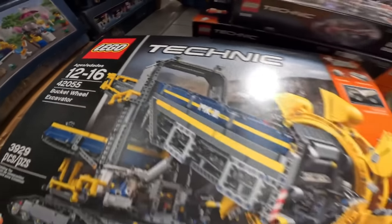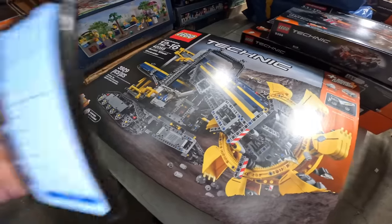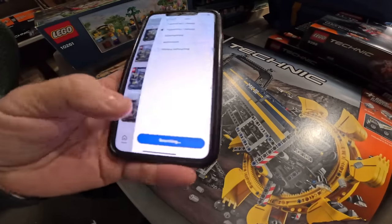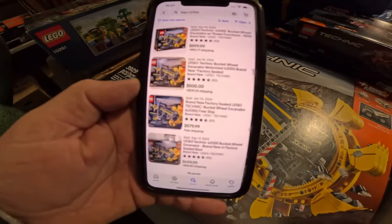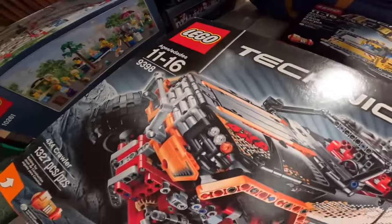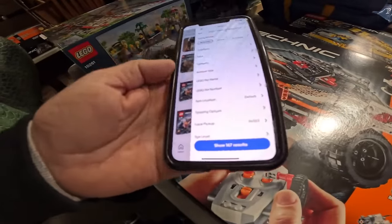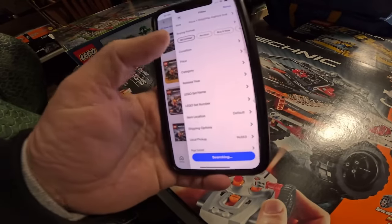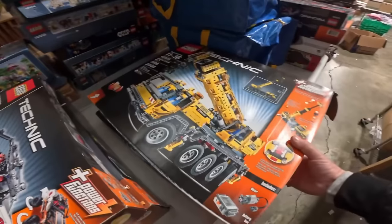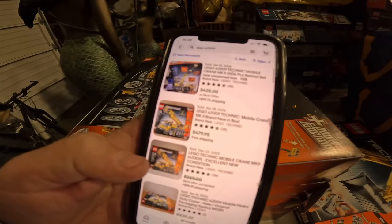All right guys, I got some rhyme and order here, and I'm actually pretty excited. Even though a lot of these I thought might be open, they're actually sealed. A few are open but complete — just the side of the box came open. What do you guys think a Lego Technics 42055 is worth? I'm pulling it up — sold comps show $500 bucks for this one right here. And there's actually another one right there sealed. Then we have Lego 9398 — that looks like another $280 right here. Then we have 42009, and we also have a second 42009 — those top out around $500.